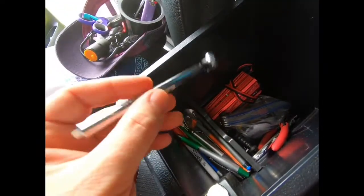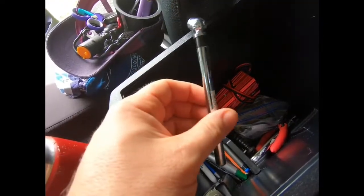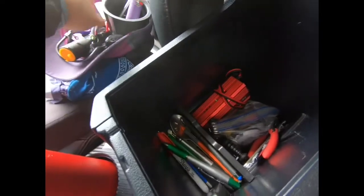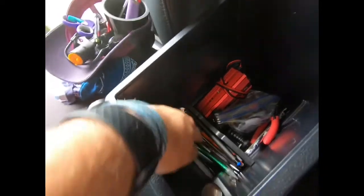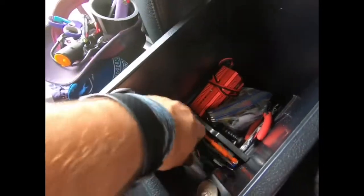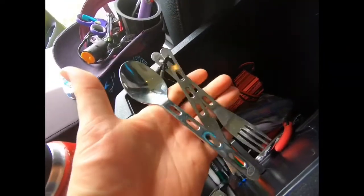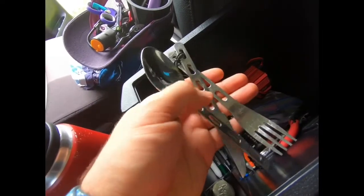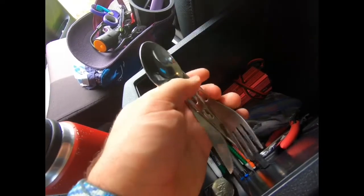I have a tire pressure checker — if you don't know how to use these, get one, they're usually a dollar. It helps you maintain your tire pressure. I have some pencils and pens because I'm a teacher. I'm also big on sustainability, so I have my own set of utensils that I keep in the car so I don't have to use plastic utensils when I go out to eat.